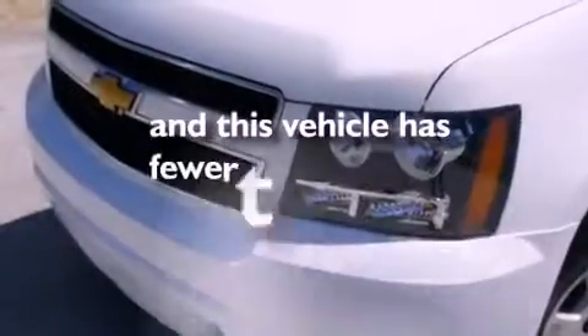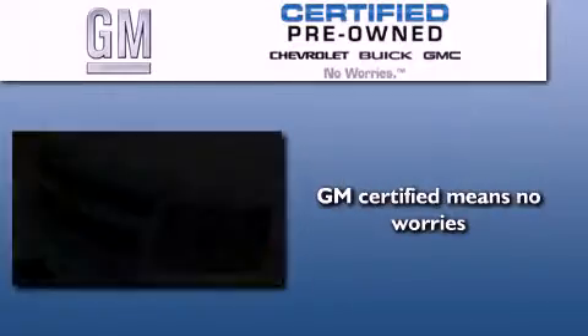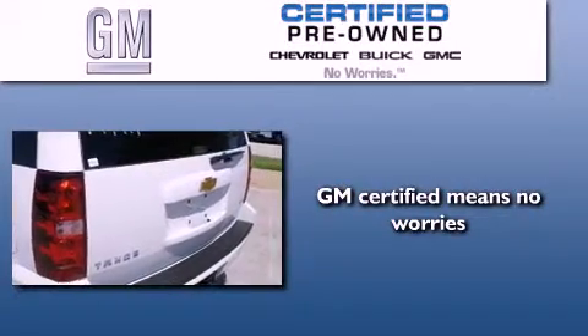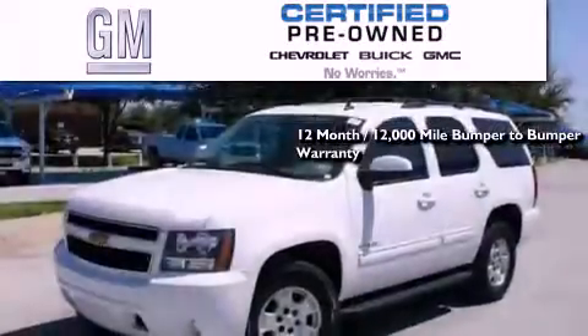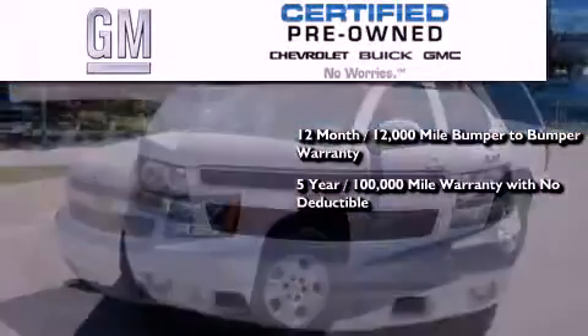This vehicle has fewer than 20,000 miles on the odometer. A GM-certified used vehicle can deliver more satisfaction and certainty than an ordinary used vehicle. GM-certified means you get a 12-month, 12,000-mile bumper-to-bumper warranty, and a 5-year, 100,000-mile powertrain limited warranty with no deductible.